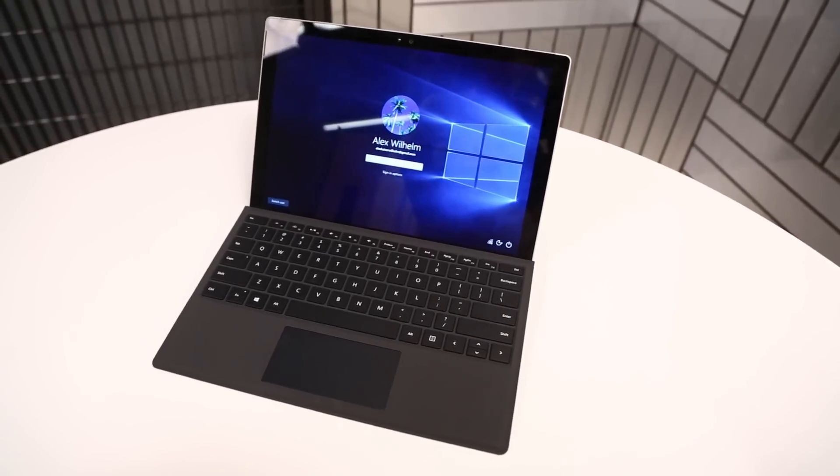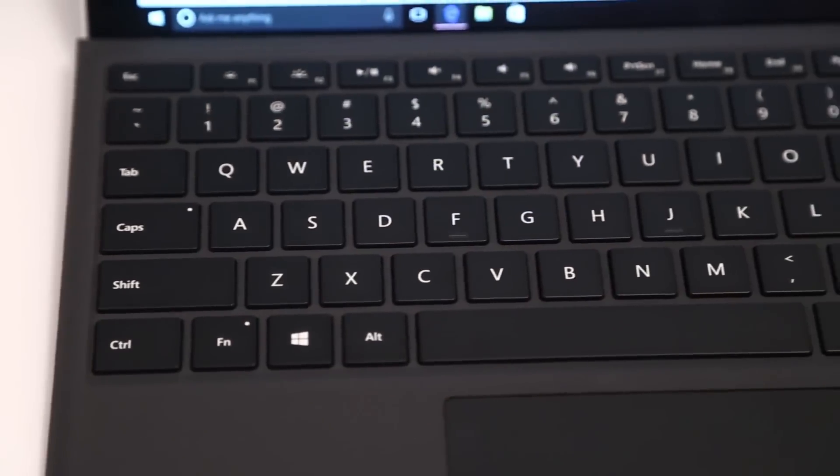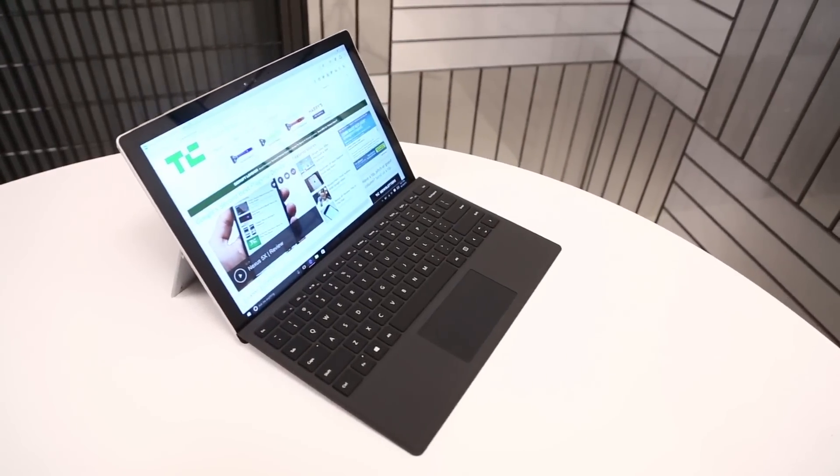Hey friends and welcome back to another Surface video. We've actually been here now a number of times together. The Surface Pro 4, this device right here, is something akin to the seventh Surface device — and that's not counting the Surface Mini, which was canceled. Keep in mind the Surface RT, the very first Surface, came out in 2012.